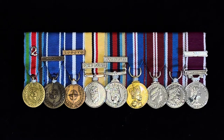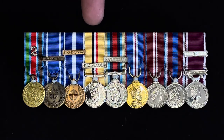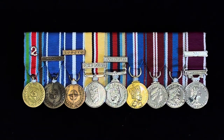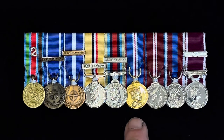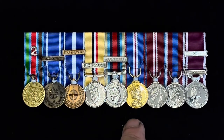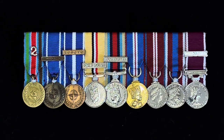Next to the Iraq Optelic medal is the Operational Service Medal — the OSM Afghanistan medal, which was from 2001. Then next to that we've got the Golden, Diamond, and Platinum Jubilee medals. The Golden was 2002, the Diamond was 2012, and the Platinum was 2022. They look really nice together — all three of the jubilee medals.